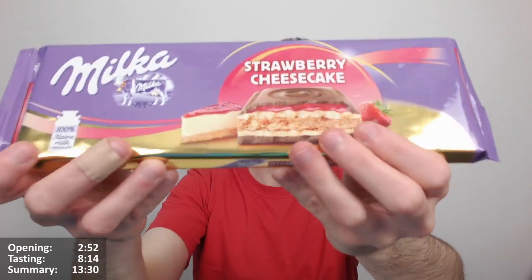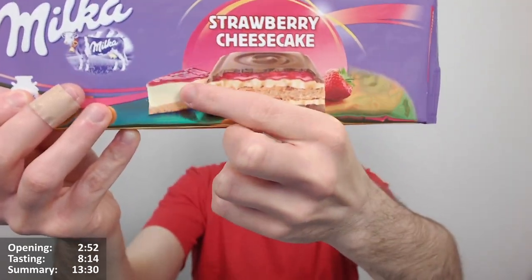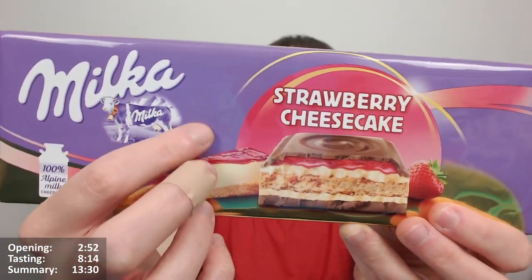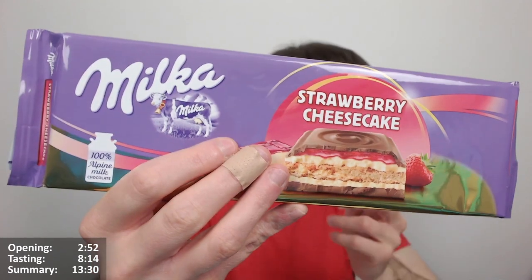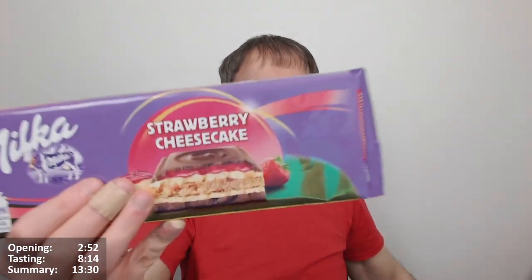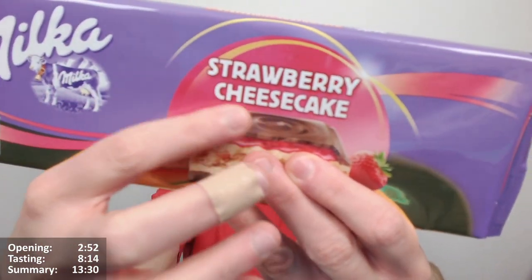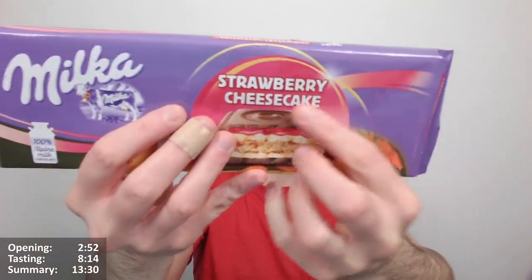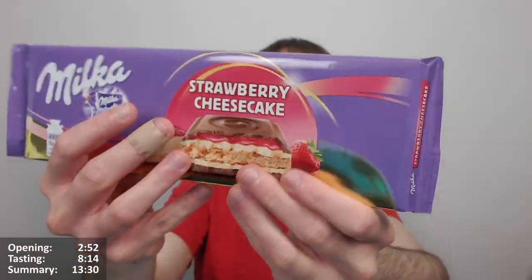It looks lovely as well — I love the look of it. There's a lovely metallic gold finish on the bar, and it really works well with the cheesecake imagery. On the background there's a big dome — looks a bit like a cherry actually but obviously it's strawberries with a bit of flourish. Lovely purple color here as well. I think it looks very nice.